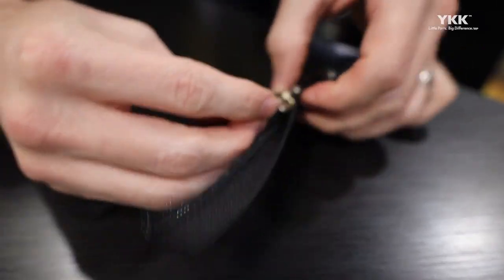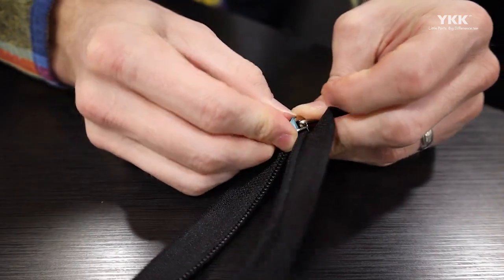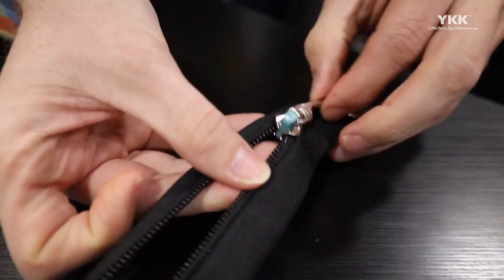YKK's Woven-In Tough Zipper offers an abrasion-resistant zipper with a lower profile and a replaceable pull tab at the consumer level. For additional information on YKK's Woven-In Tough Zipper, please check the digital showroom as well as contact your local account representative with YKK. Thank you very much.